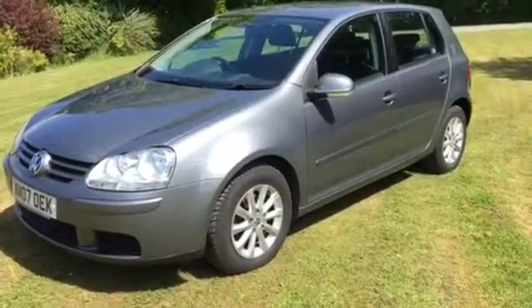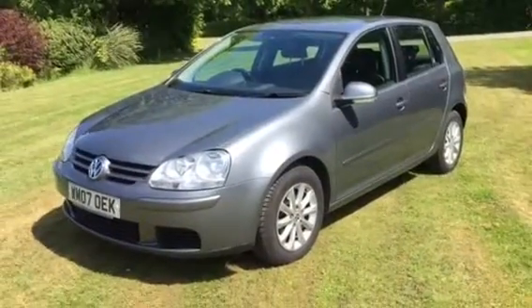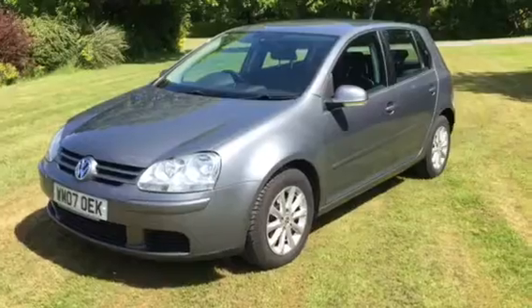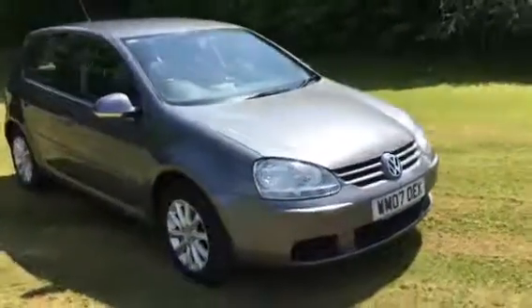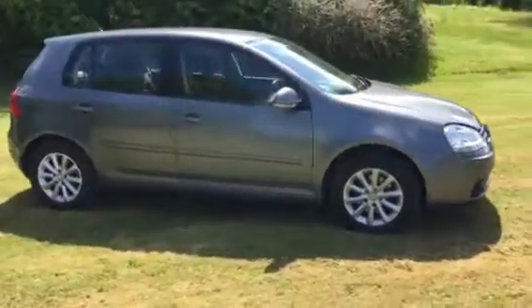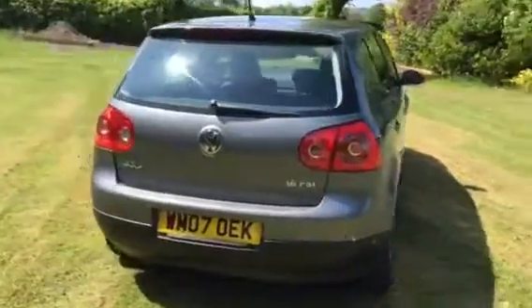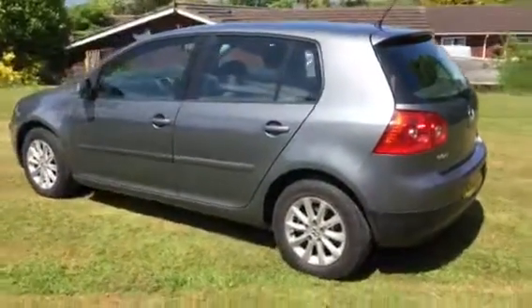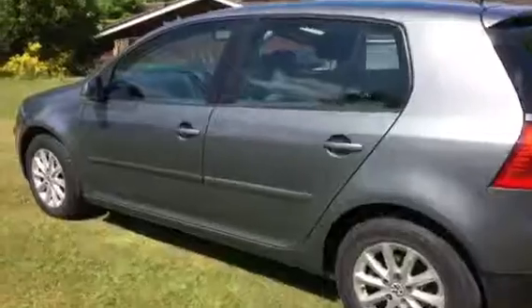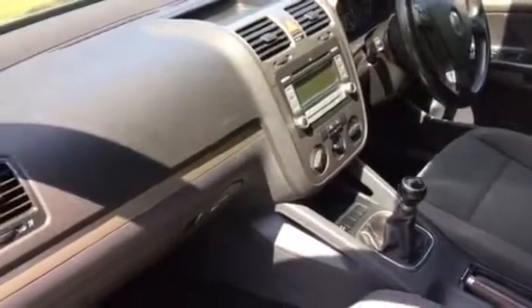Here we have a 2007 VW Golf, a 1.6 FSI, just over 60,000 miles. It's going to be sold with 12 months MOT and it has a full service history. Manual gearbox, air conditioning.